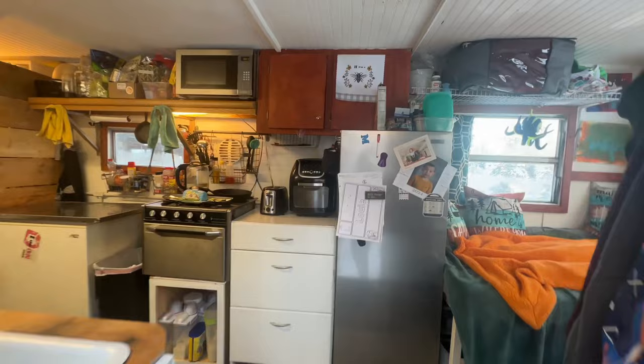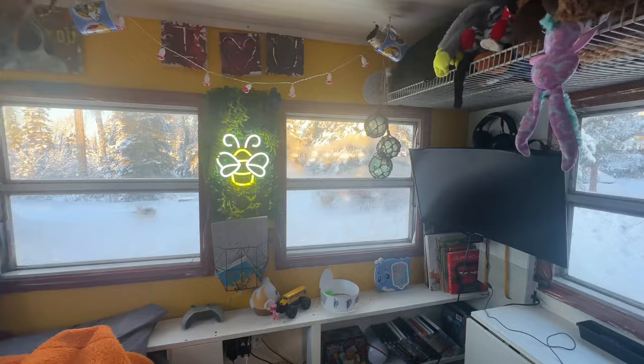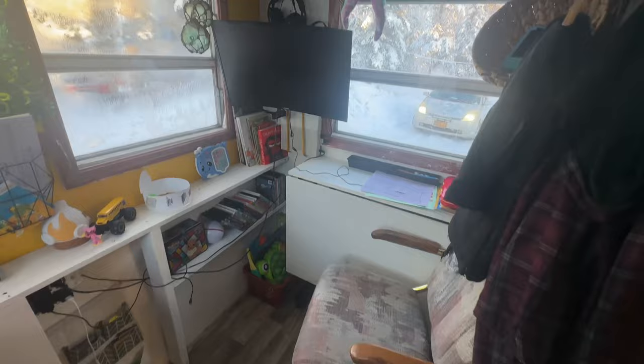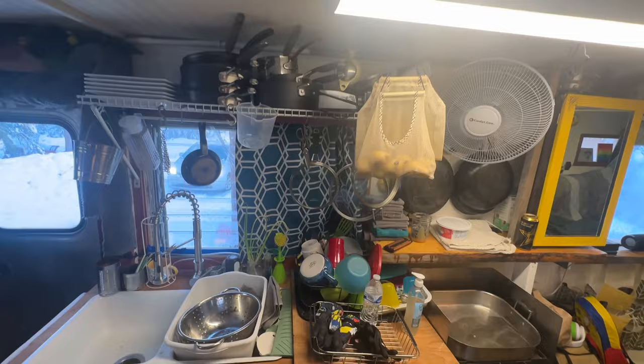Up front we have my son Louis' bedroom. This is a much better upgrade than what it used to be — he's got a lot more space and storage for other things. The kitchen in here is pretty decked out; I basically have everything I could ever need.